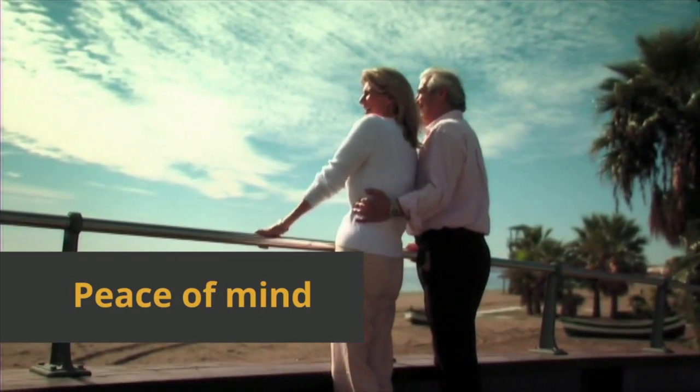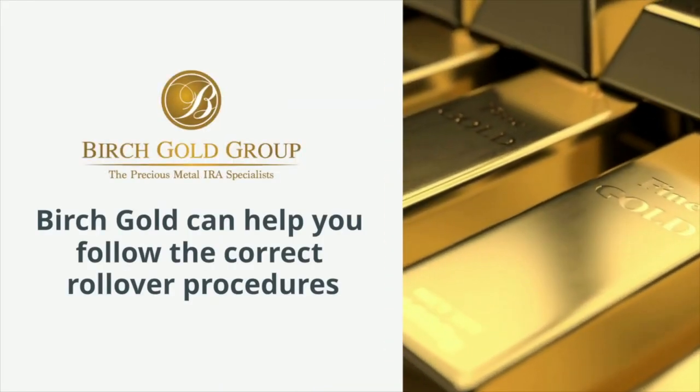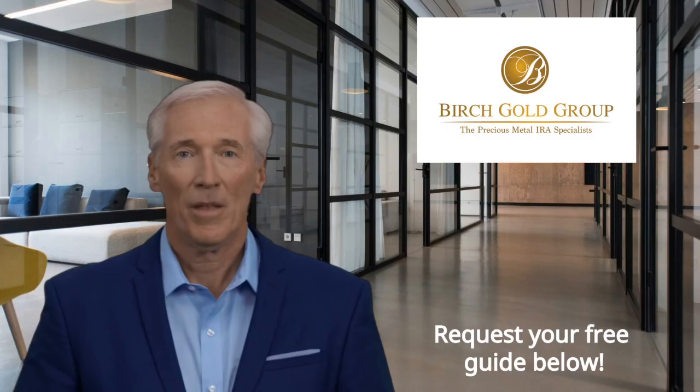Buying gold with your 401k can be a strategic move to diversify and protect your retirement savings. Birch Gold can help you follow the correct rollover procedures to protect your nest egg without taxes or penalties.